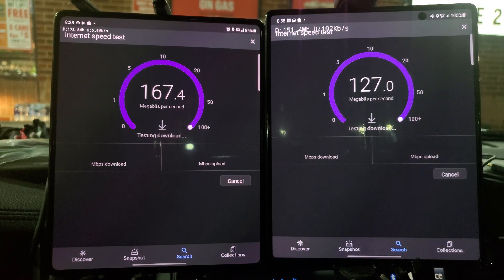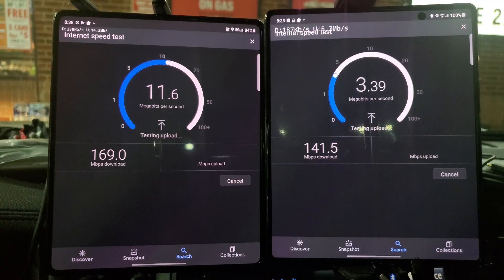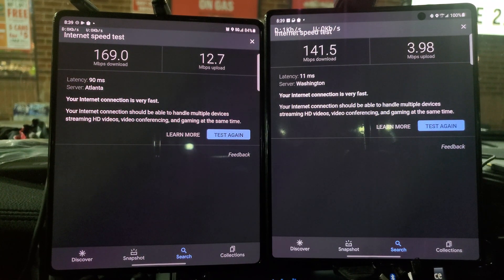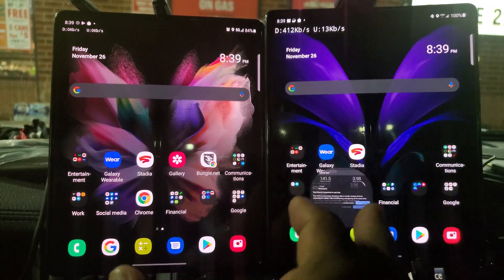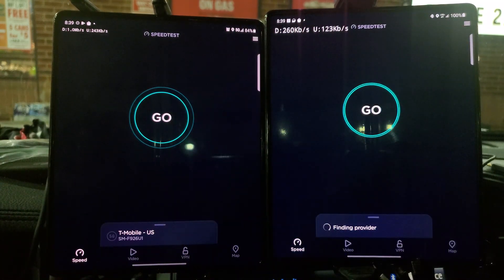AT&T is coming to play and T-Mobile's not slouching either. I got 169 down on T-Mobile and 141 down on AT&T — this is super rural North Carolina. Upload is 12 megabits on T-Mobile and 3.98 megabits on AT&T. It did choose a server really far away, so the ping isn't great, but the speeds are very good.